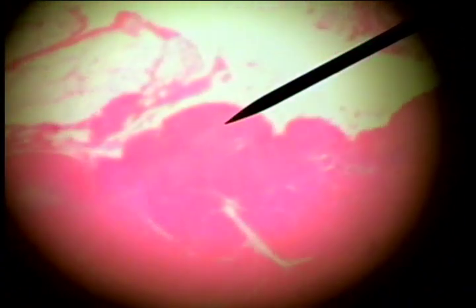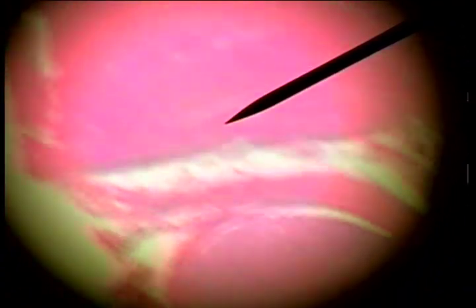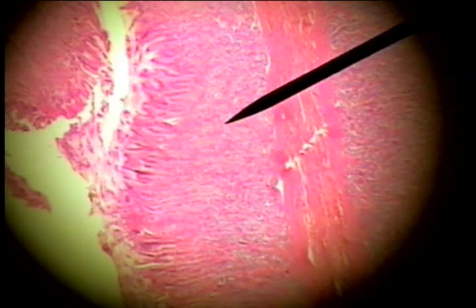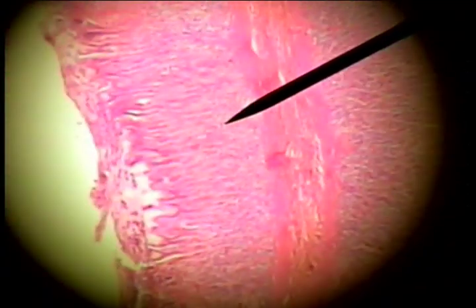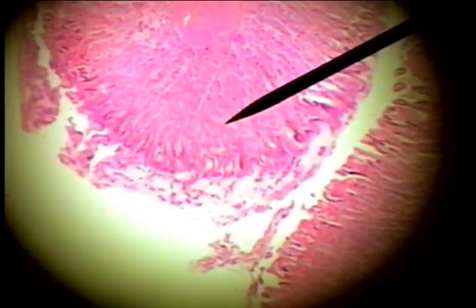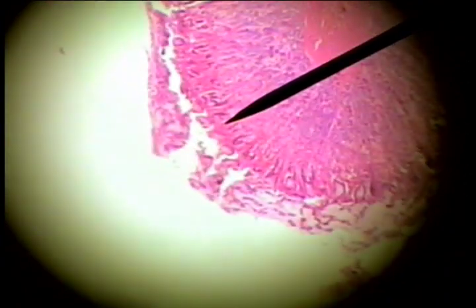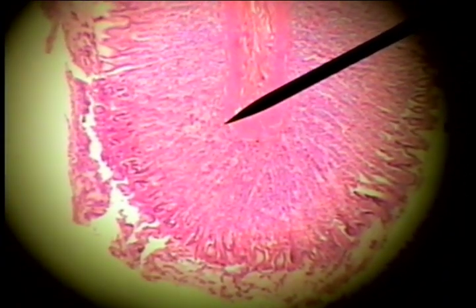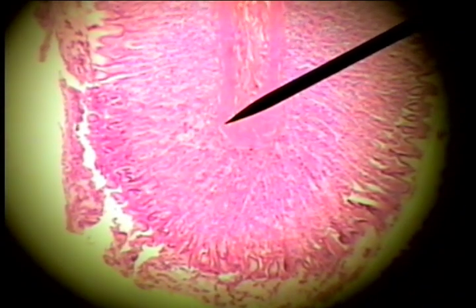Going back now to look at the mucosa, we see that the mucosa is made up of the epithelium, the lamina propria, and the muscularis mucosa.